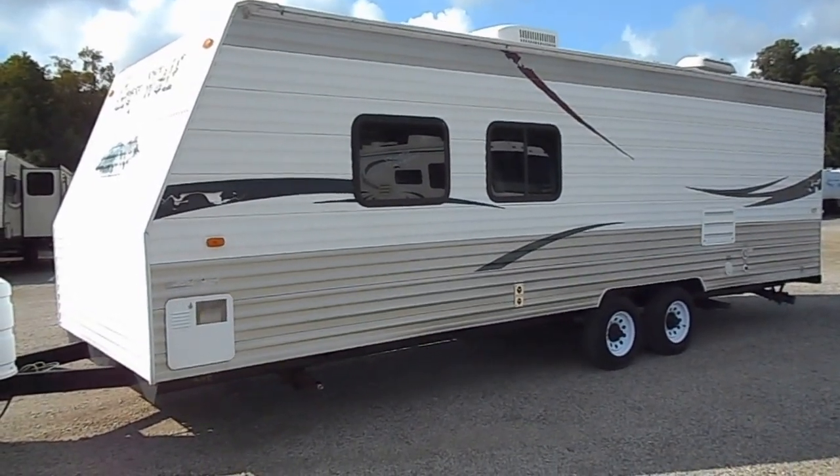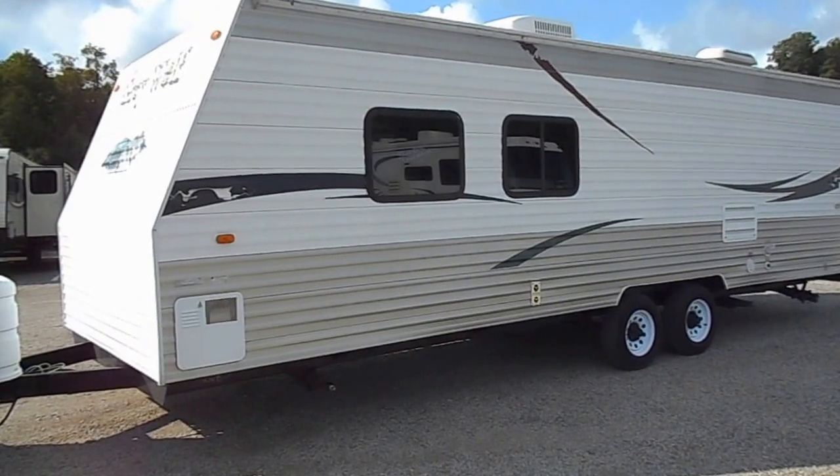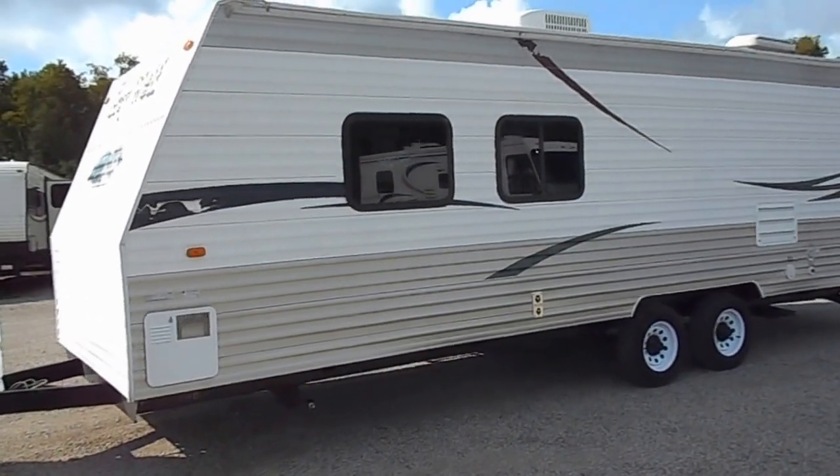Welcome to 4Zs RVs. Today what we have is a 2008 Cherokee Grey Wolf 26B8.